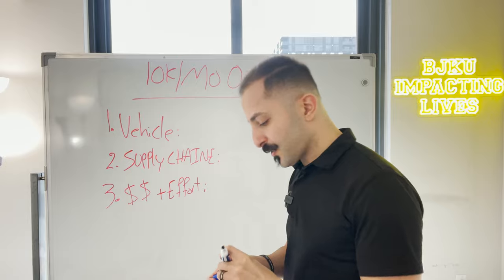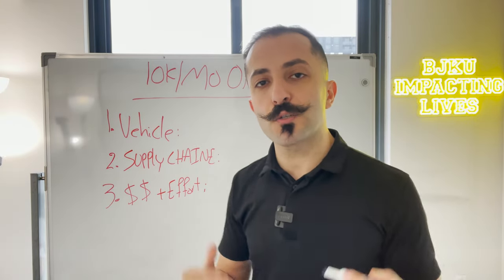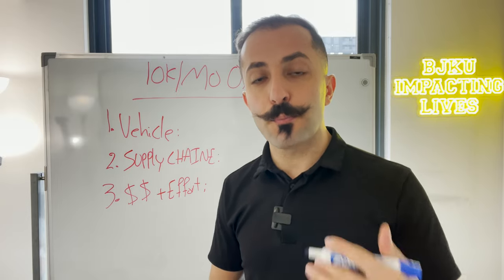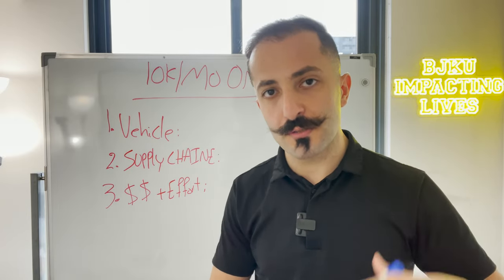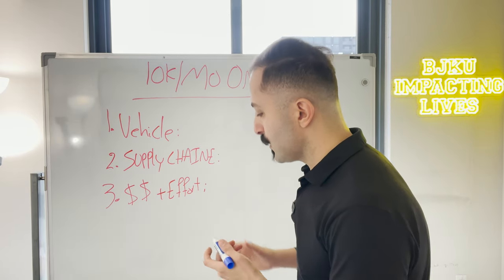The very first thing I want to look at is the vehicle. Is the vehicle that I'm in right now appropriate to get me to $10,000? Does it have the potential to get me to $10,000, and how? This is very, very important.